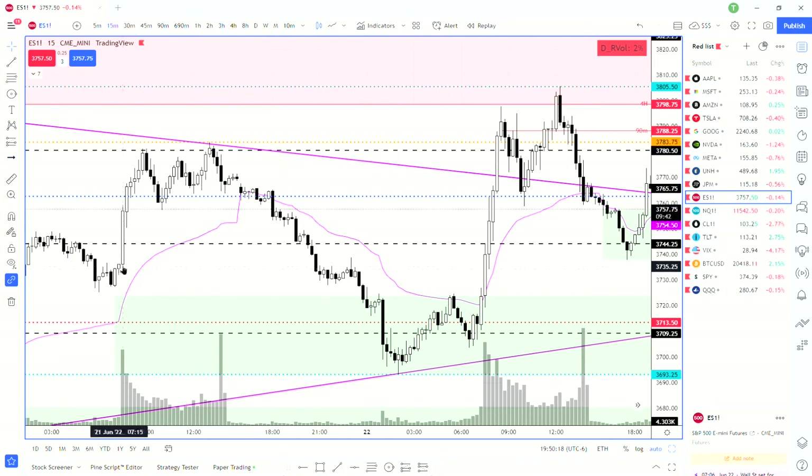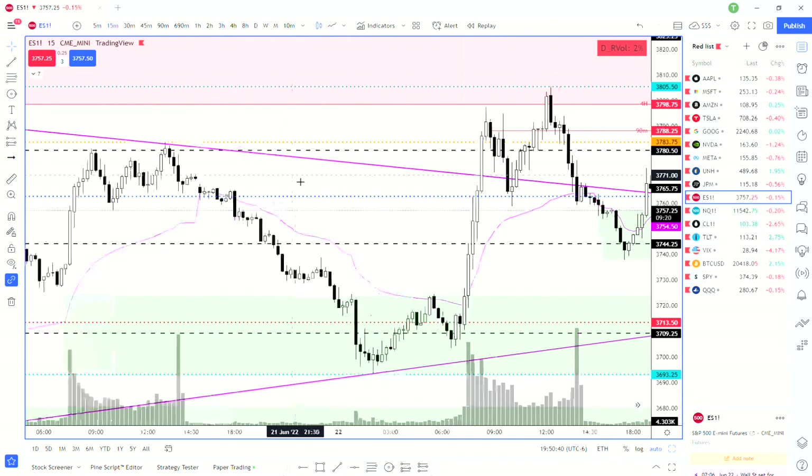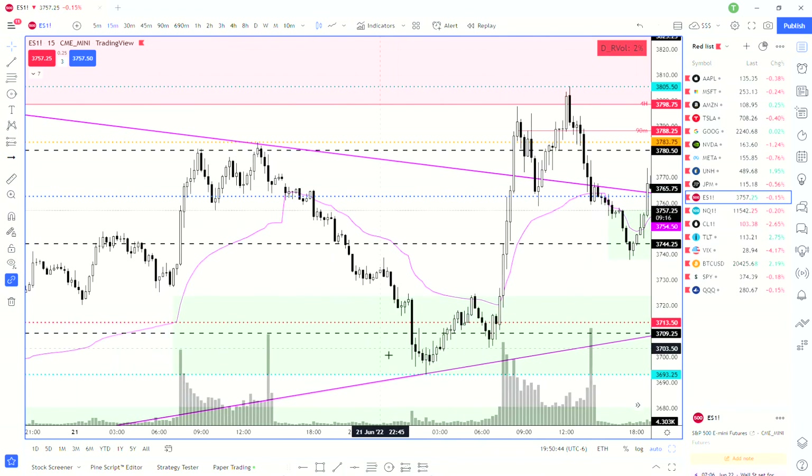Starting from the previous day, we had popped up and held the highs all day, just kind of chopping at the highs at the key level 3780. We were looking for that to possibly break to go long on the next day. Price was holding underneath, so we wanted to see a break above and maybe a retest on the top side. But we ended up selling off overnight massively.